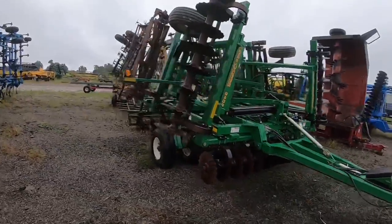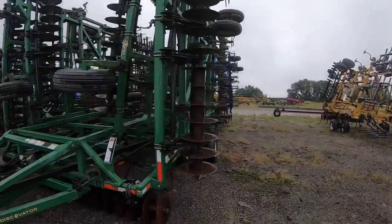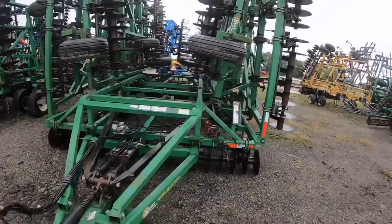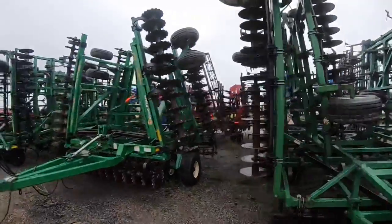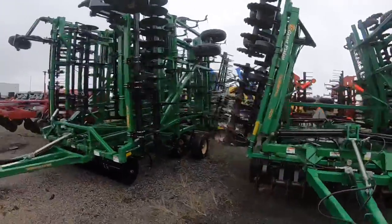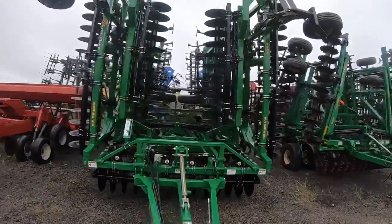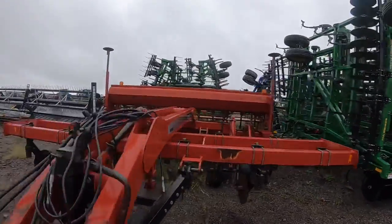Again, all disc cultivation equipment - some smaller, some on a much larger scale. This stuff all folds out - probably takes 12 to 15 meters at least. Some older stuff, some brand new here by the looks of it. And then an old-style no-till drill - you can see there are discs on the front of it, and it's for direct seeding.